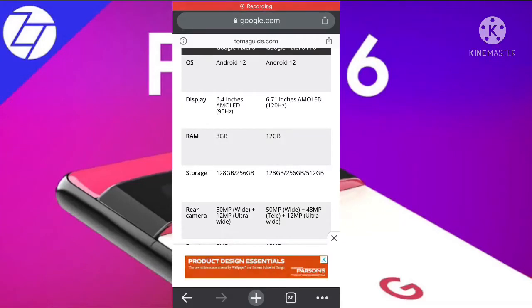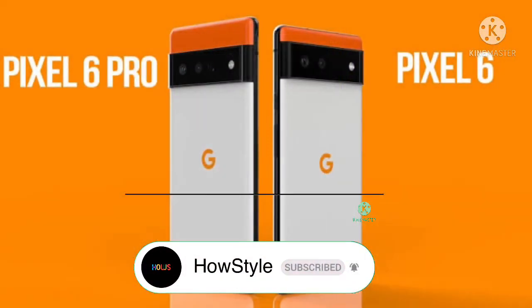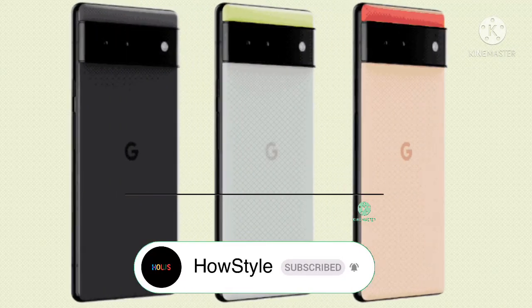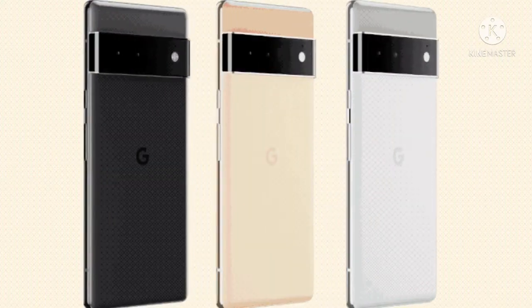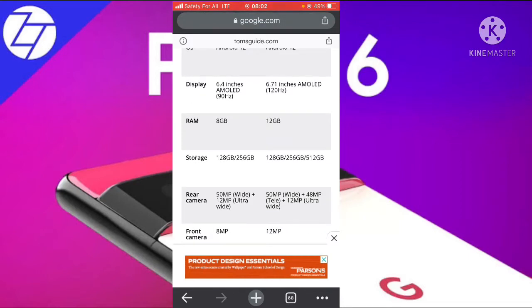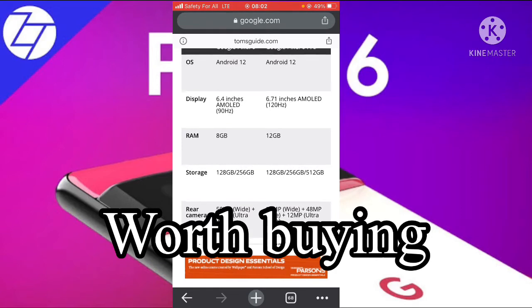Hello guys, welcome to this video. In this video we're going to talk about the Google Pixel 6 and Google Pixel 6 Pro, which will be released this fall in September or October. We're going to talk about the operating systems and some of the gear inside the phone, and whether it is worth buying.